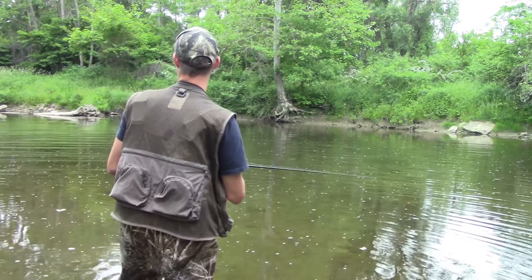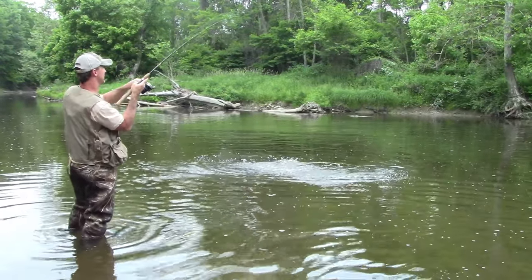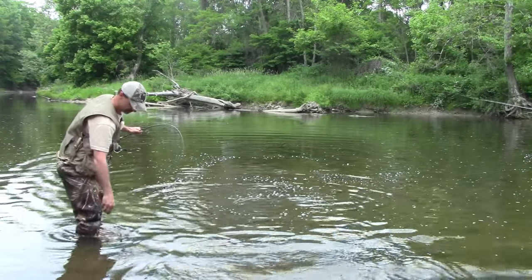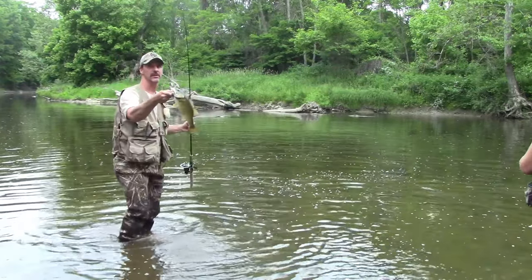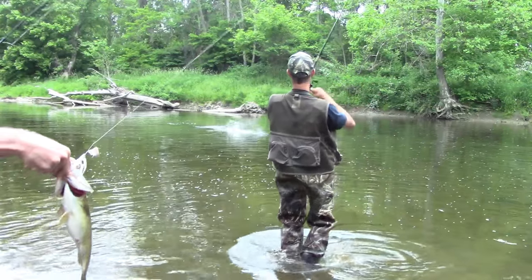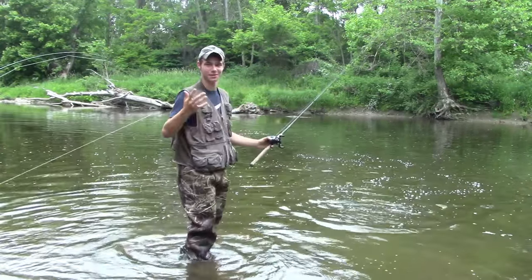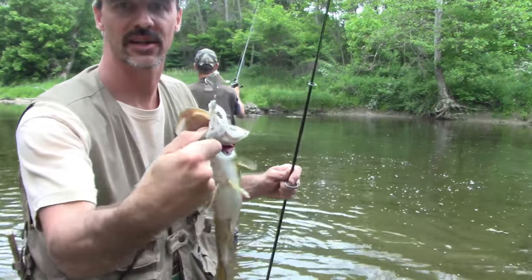There he is — missed him — oh I got him! Another big bass here, that's a big one. He's going to be a double — I think I can get a double. It's a big one, I think they moved. Alright, here we go — about a two-pounder again on the white buzz bait.